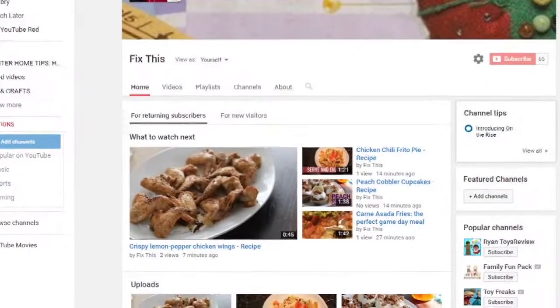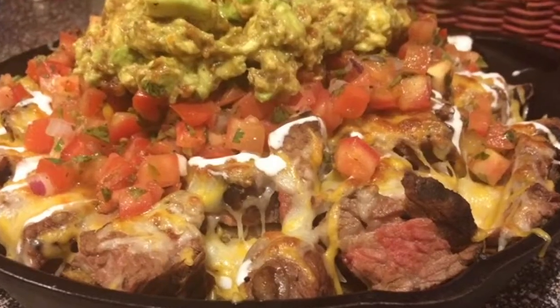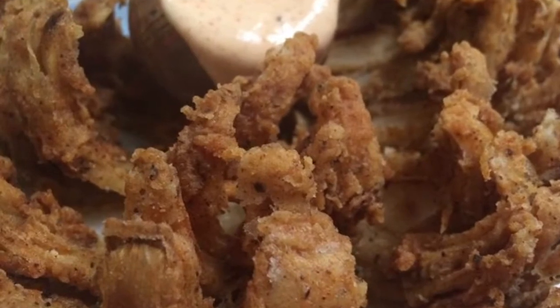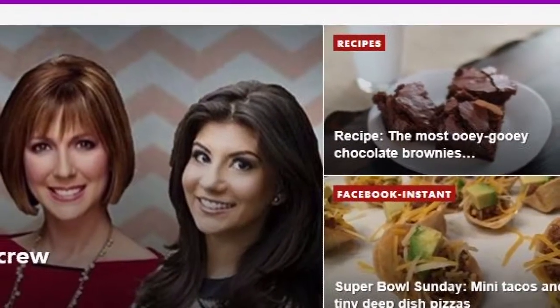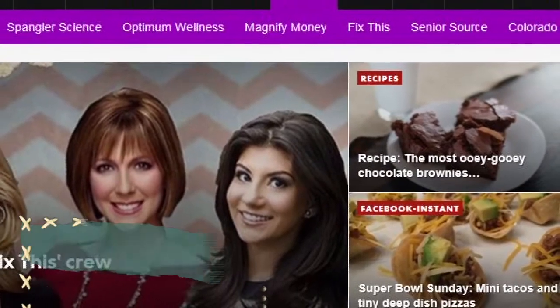These aren't the only recipes we have. You can see some of our favorites like wings, carne asada fries, and blooming onions, just to name a few. All the videos are posted on our YouTube Fix This page and the recipes can be found on 9news.com.